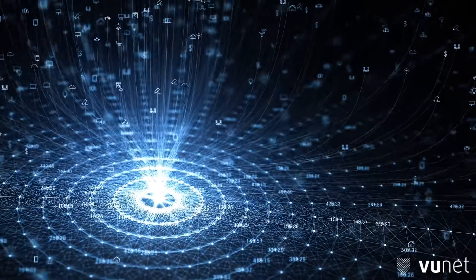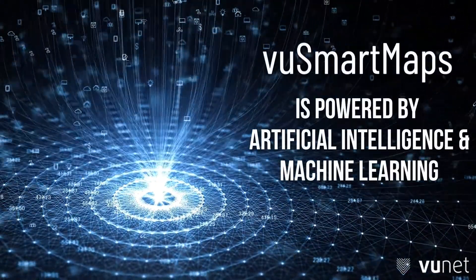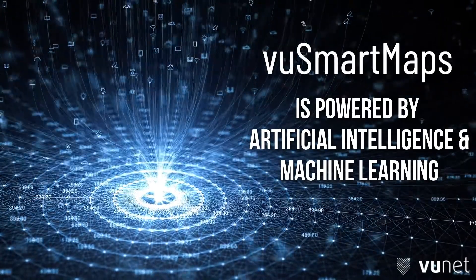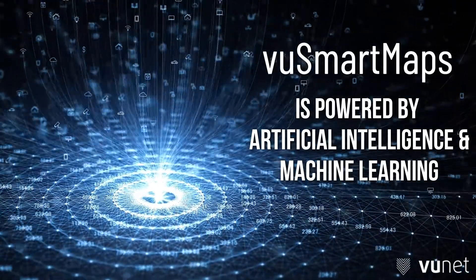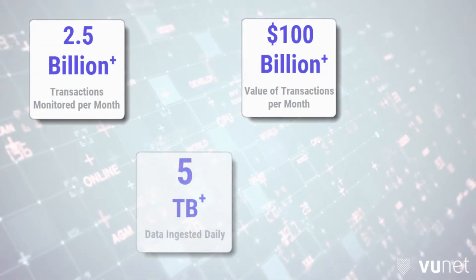Best of all, VooSmartMaps is powered by artificial intelligence and machine learning. The platform learns over time with built-in feedback loops to provide more precise and accurate analysis progressively. Top enterprises around the world trust us to power their complex IT environments.